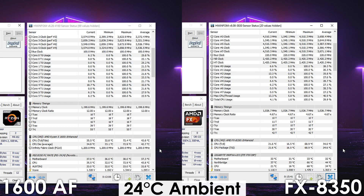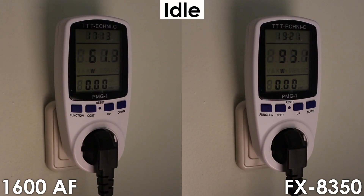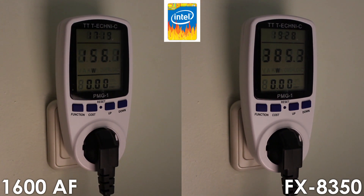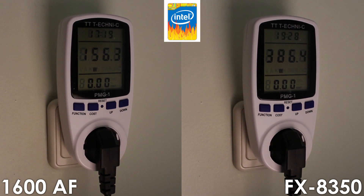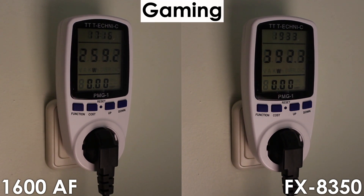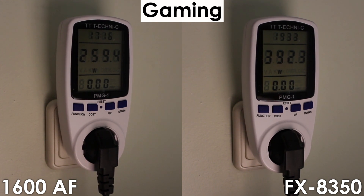As I said before, comparing temperatures is pointless in this situation, but for the curious, the FX8350 now maxes out at 69°C under Intel Burn Test, which is right under the stock 1600AF using its out-of-the-box cooler. Looking at total system power consumption, the 8-core FX still consumes the same amount at idle as it did at stock, but under Intel Burn Test it consumes 2.5 times more power than the 1600AF — a 147% increase. While gaming the difference is smaller, but the FX processor still consumes 50% more power.